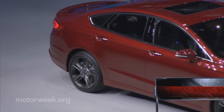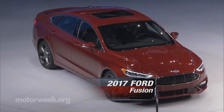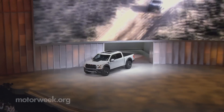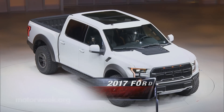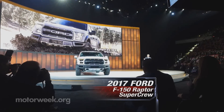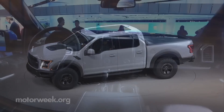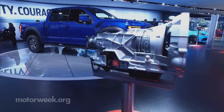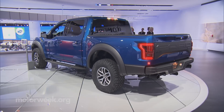Car things were quieter over at the Blue Oval brand, where Ford unveiled a facelift for their midsize Fusion sedan, saving the flash for its upcoming Raptor pickup, now in new crew cab as well as extended cab form. Both feature a twin-turbo V6, 10-speed transmission, and more off-road attitude than ever.